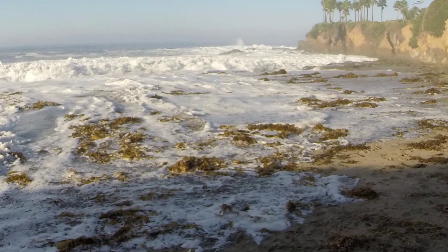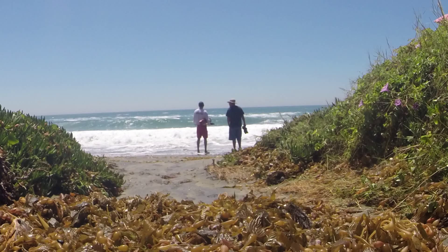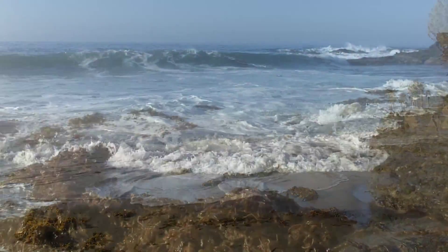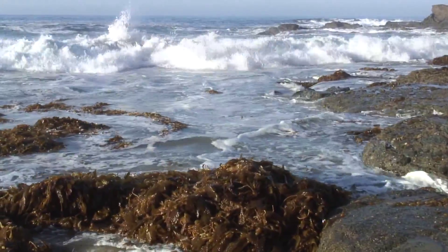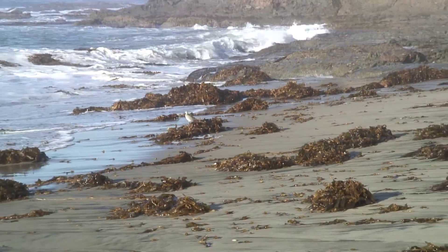Late summer heavy surf powered by a hurricane off of Baja California has broken up all the weakened kelp plants and washed them ashore onto the beach. This is kelp litter and these are the remains of the kelp plants in the kelp forest offshore. The shorebirds quickly look for meals buried within the kelp litter.